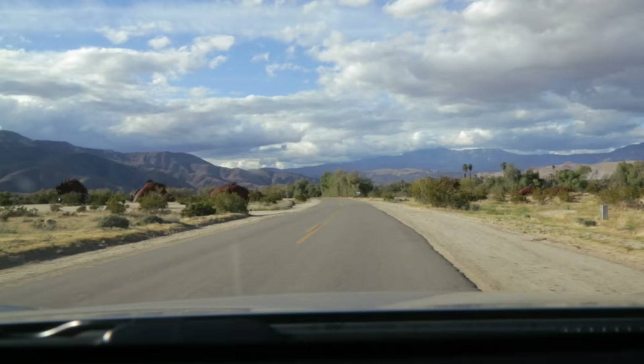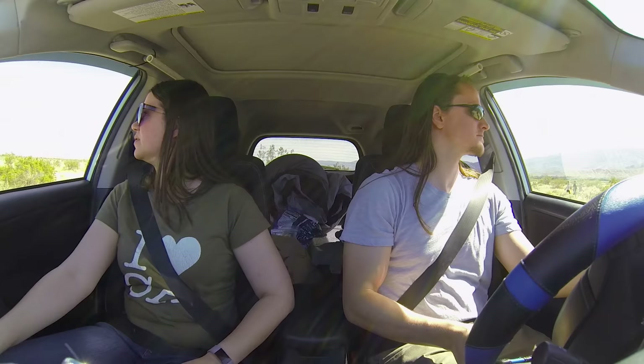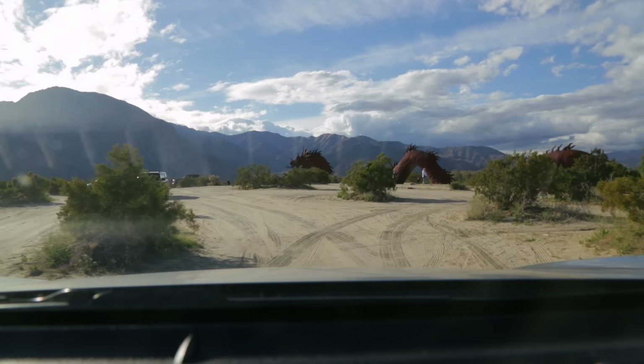Oh my god, look at this — this must be the serpent. It's massive! He's swimming through the sand. His tail's over there too — he's on both sides of the road. Even from this distance, you can see that there's a crazy amount of detail, especially on this one. Well, let's go check out the Sea Dragon.